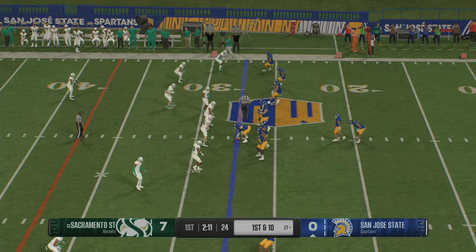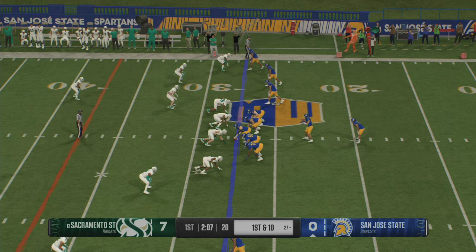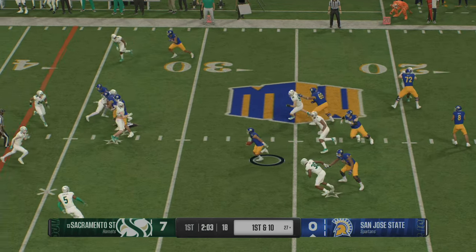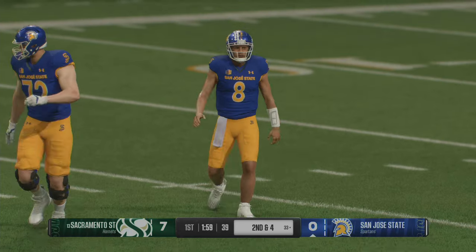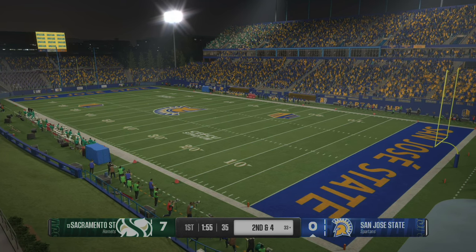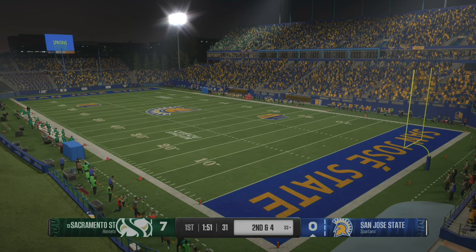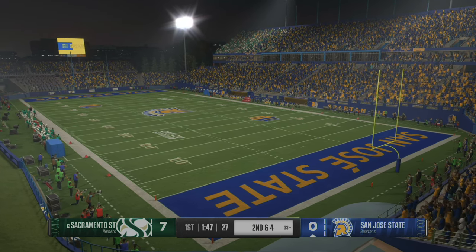Now on first and ten from the 27. It's a draw — found that space and picked up six out to the 33. I know it's sexy to throw the football, but if you can pound it away and get these kind of gains, they will just add up, wear the defense down, get first downs, and ultimately get some points.